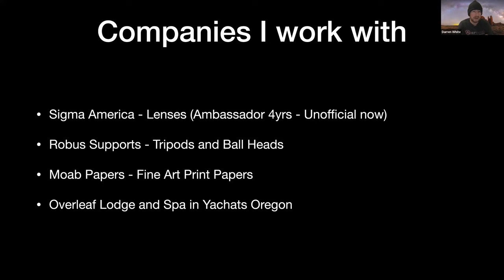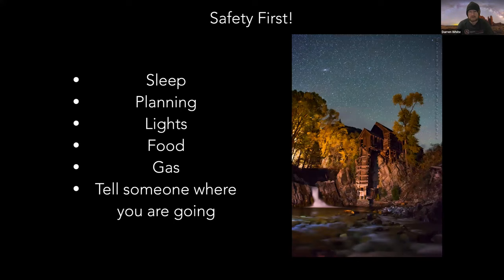I've worked with several companies over the years. Most recently I was a Sigma lens ambassador for four years. I work with Robust Support tripods and ball heads — they're very similar to Really Right Stuff but at a fraction of the cost. I've had their products for close to three years and I absolutely love them. I do some work with Moab Fine Art Papers, and I run a few of my workshops out of the Overleaf Lodge and Spa in Yachats, Oregon.